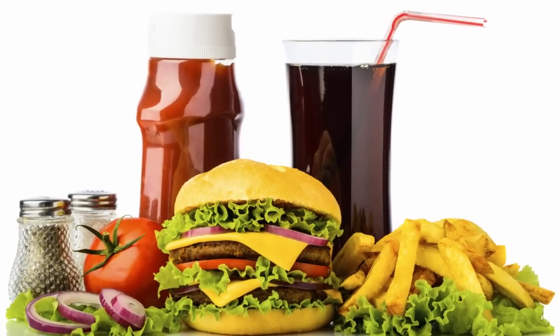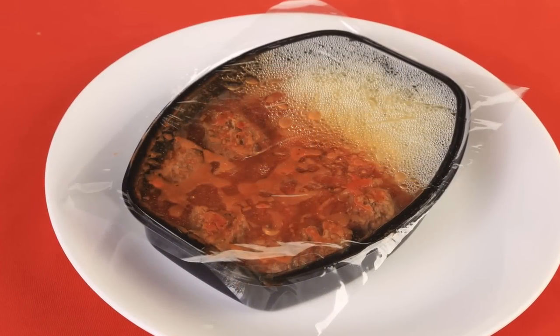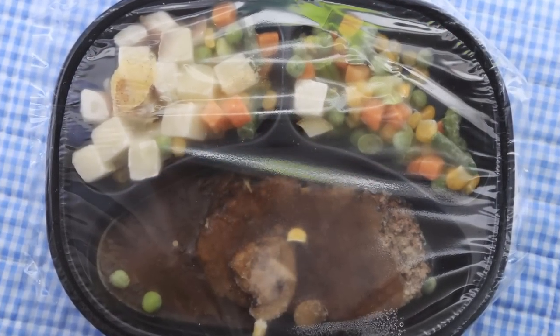That sodium isn't coming from the salt shaker at the dinner table. It's in food prepared at restaurants or in school cafeterias, and in the ready-to-eat packaged food that comes from the grocery store.